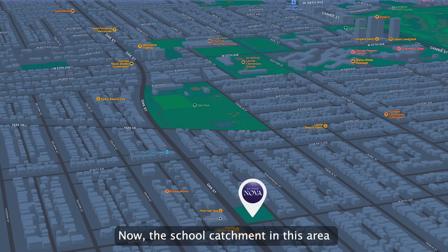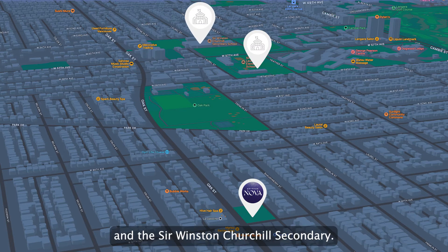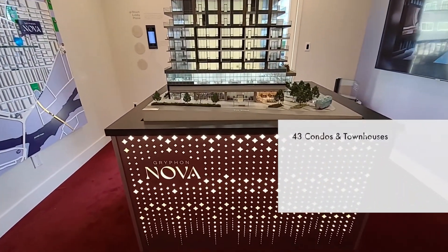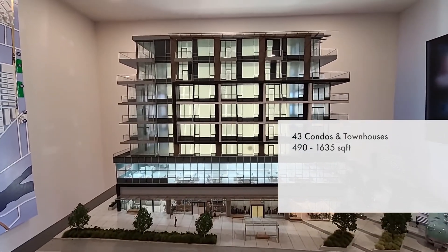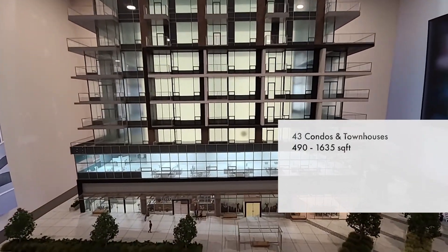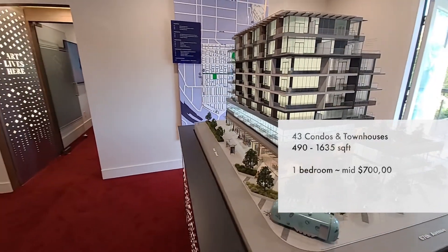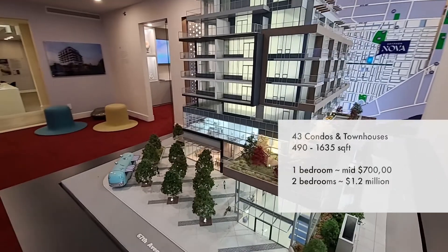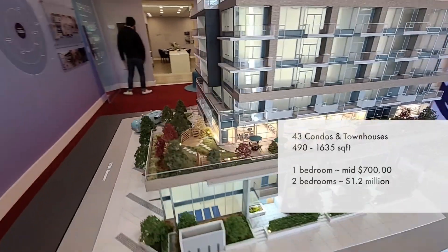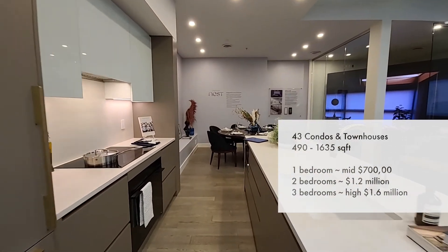The school catchment in this area is Sir Wilfrid Laurier Elementary and Sir Winston Churchill Secondary. Nova offers 43 condos and townhomes ranging from 490 square feet to 1,635 square feet. One bedroom units start from the mid $700,000s, two bedrooms from the mid $1.2 million, and the three bedroom luxury units start from the high $1.6 million.